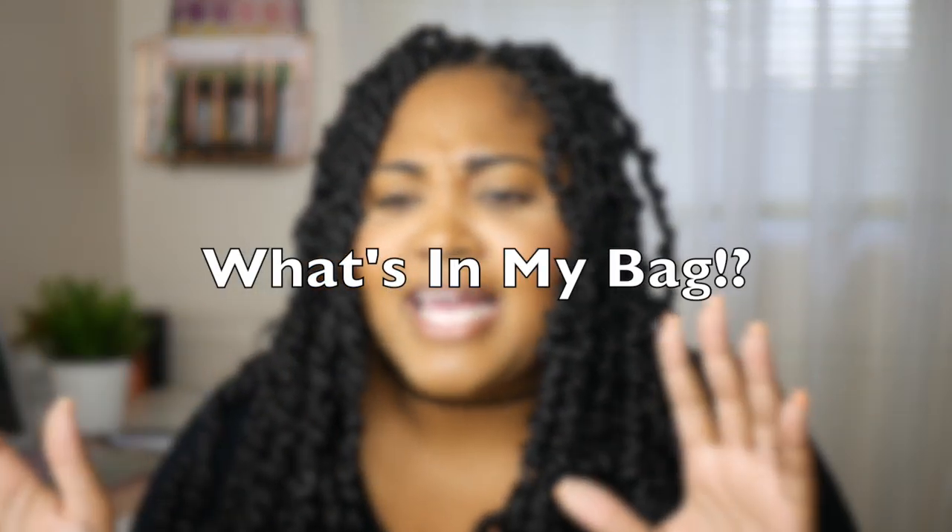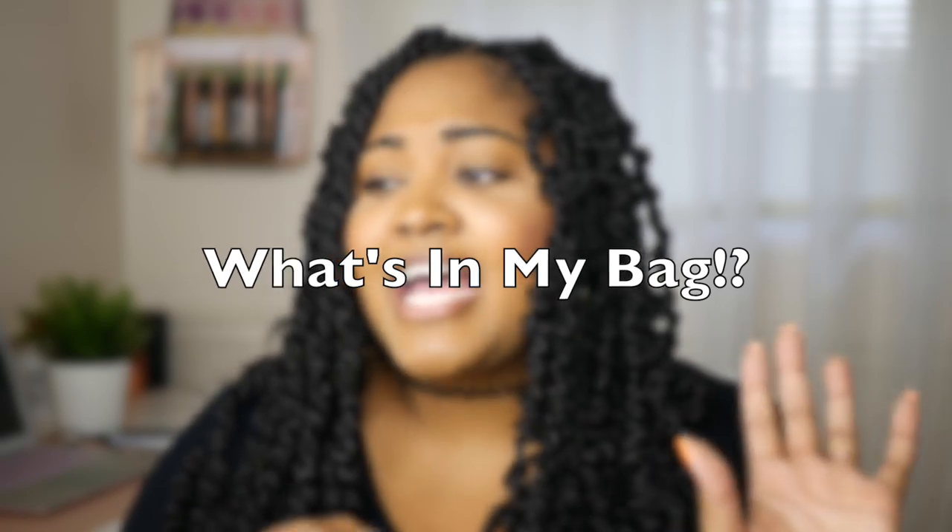Hello everyone and welcome back to my channel. So today I want to show you guys my new bag and just kind of show you guys what's in my new bag. I guess it's going to be like a review slash what's in my bag video. So if you're interested in seeing my new bag, then please keep watching.